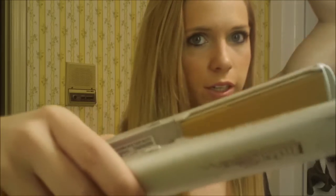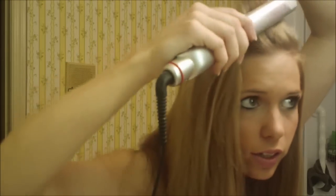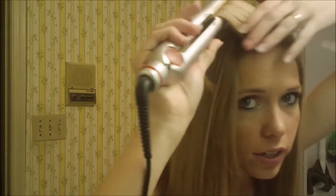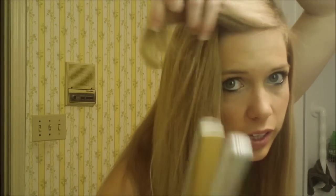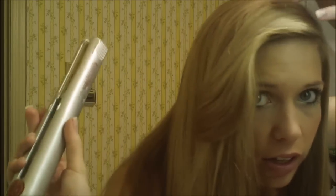I use a straightener and I just do like this, and then just go back like that where it makes a wave back like that. So again you just take them and go back like this, and then you just push them down like that.